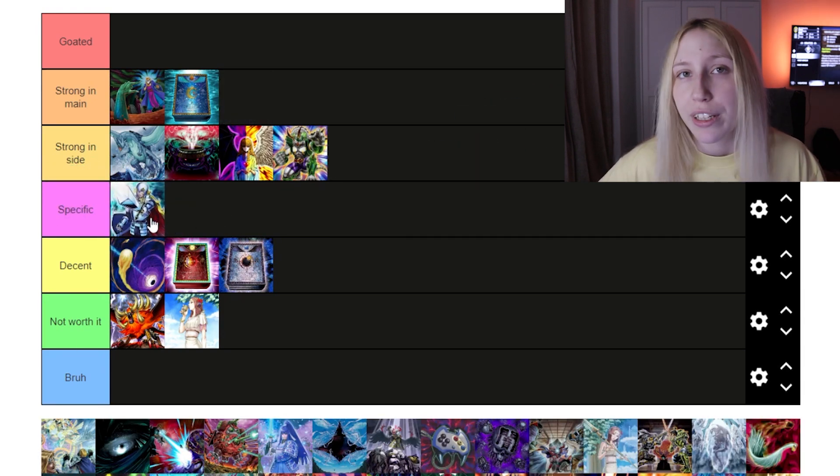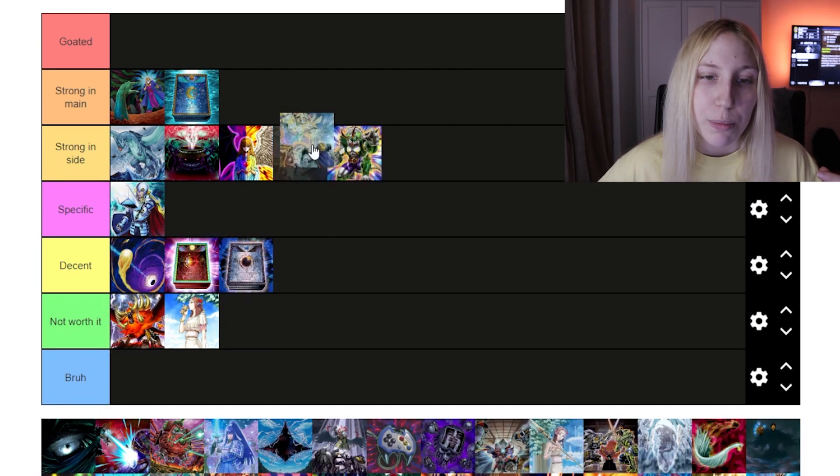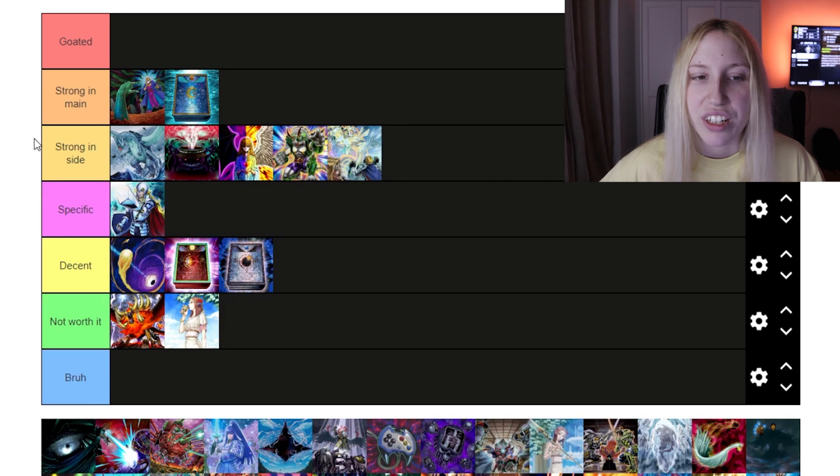I'll put Crossout in 'Specific' — very nice in a deck where you know what you want to be countering with it. And then we have Deep Barrier, which I think is a 'Decent' card. It's fine — Labyrinth can play it, and it's not bad against different matchups.